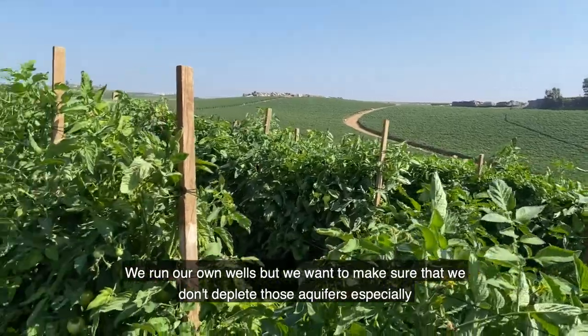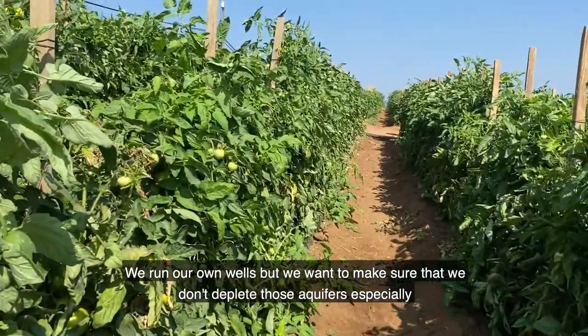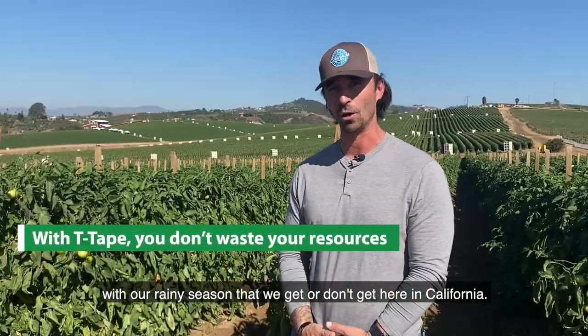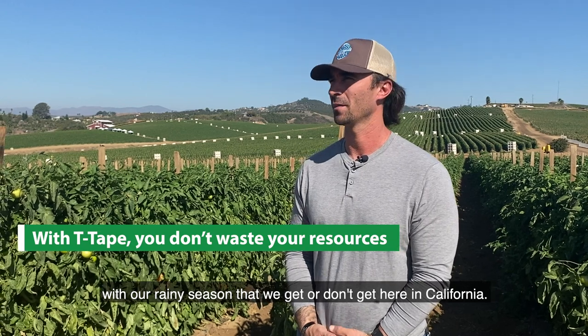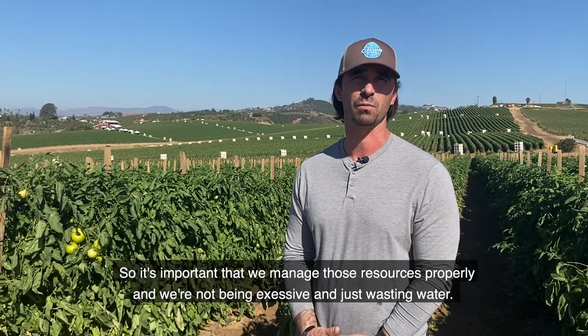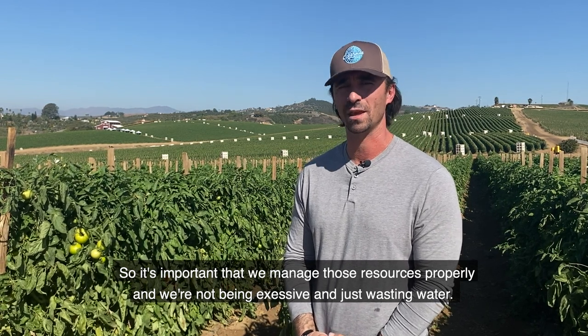We run our own wells, but we want to make sure that we don't deplete those aquifers, especially with the rain season that we either get or don't get here in California. So it's important that we manage those resources properly and we're not being excessive or wasting water.